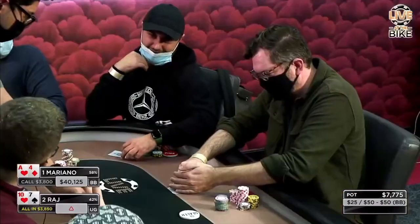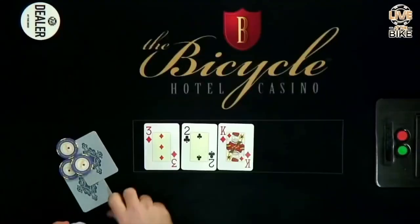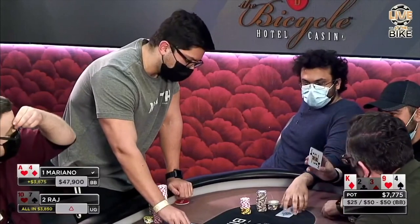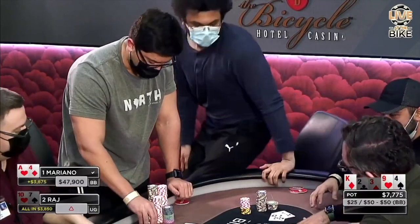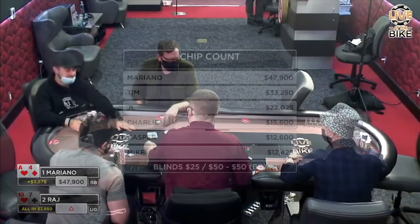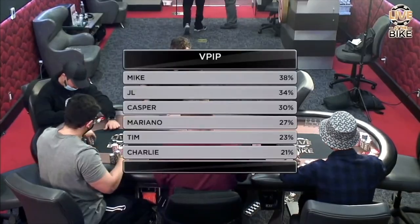Can Raj win again? He needs to hit, but unfortunately for Raj it was not meant to be. But you've got to give the man credit — not a lot of people are willing to jam $4k blind.